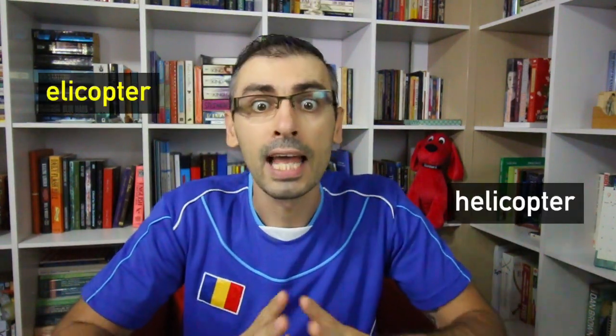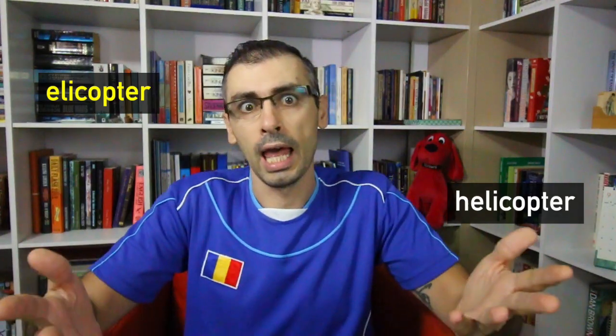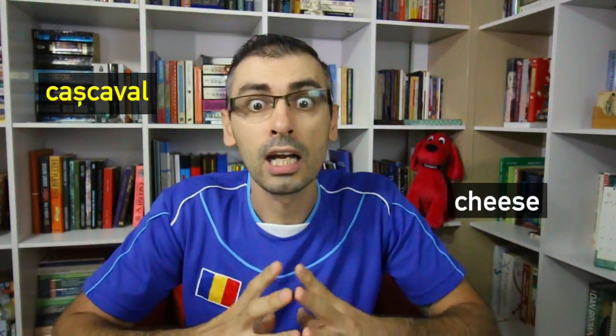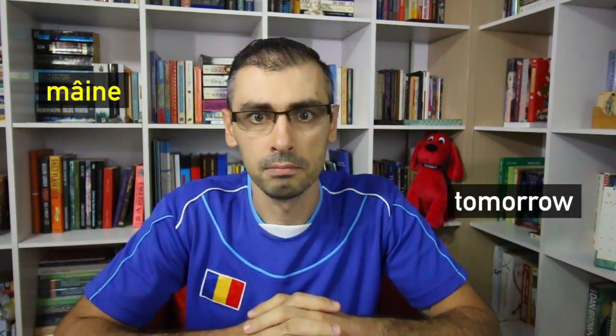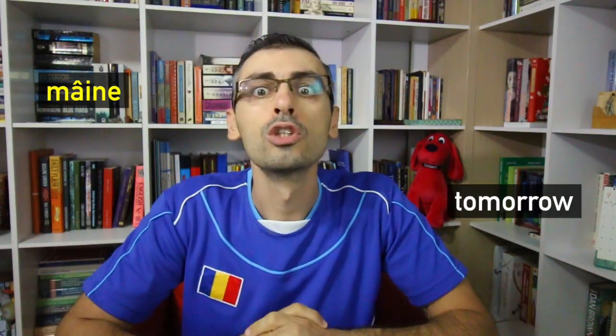Rule number ten: Romanian is a syllable-timed language, which means that each syllable takes about the same amount of time to pronounce regardless of the stress. For example, helicopter — helicopter. Cașcaval — cașcaval. Mâine — mâine — tomorrow.